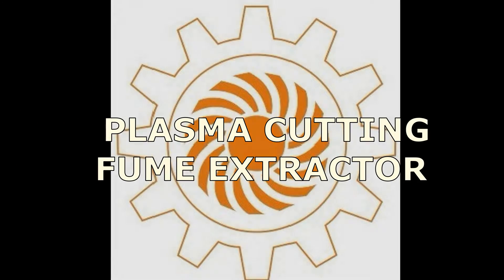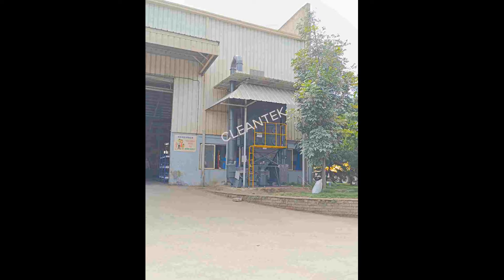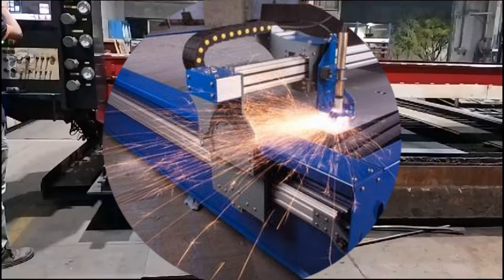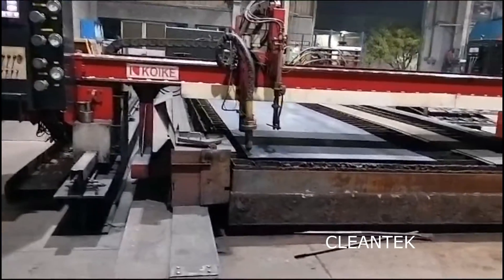Welcome to Clentech channel. This video will showcase the plasma cutting smoke extraction system and its benefits. Plasma cutting is a process used to cut through electrically conductive materials like steel, aluminum, brass, and copper using a high-velocity jet of ionized gas called plasma.